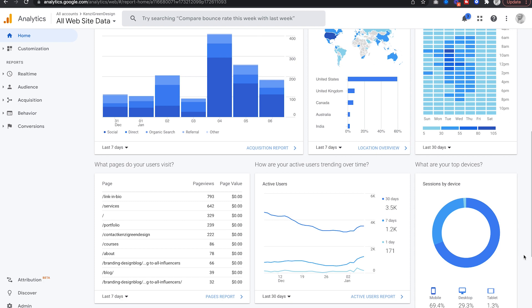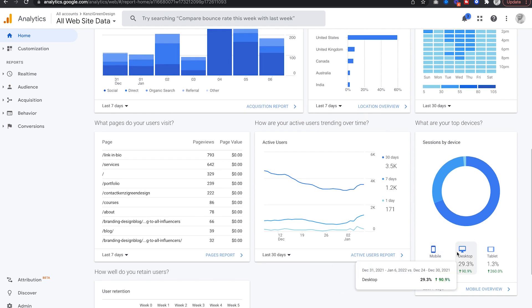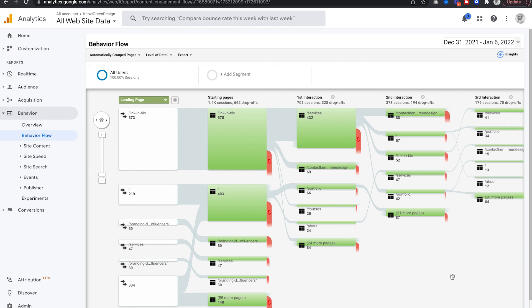Once we're inside of my Google Analytics account, you can see not only how many page views I'm getting and which page those page views are on, but also what devices these pages are being viewed from. To get even more specific, I can click Behavior and then Behavior Flow. This shows what is happening once somebody gets to my link in bio page — what they click next and where they go from there. As you can see, the majority of people go to my link in bio page, hit my services button, and then go to my contact form — and that is exactly what I want to happen.